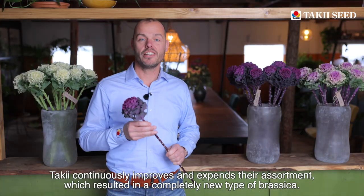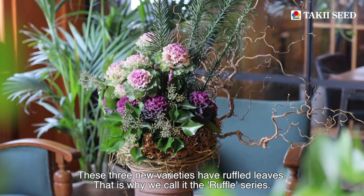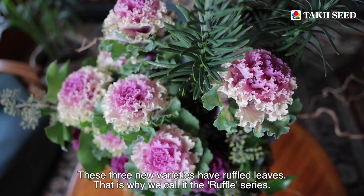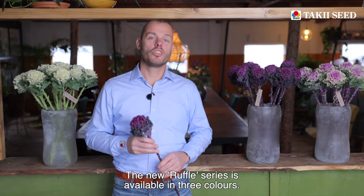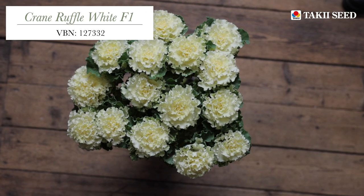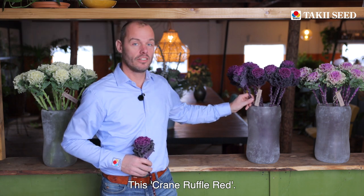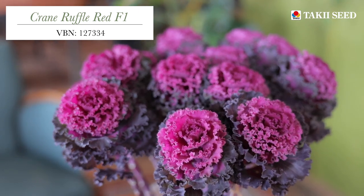Taki continuously improves and expands their assortment, which resulted in a completely new type of brassica. These three new varieties have ruffled leaves — that's why we call it the ruffled series. It has a compact flower head and the leaves are very strong. This new ruffled series is available in three colors: Crane Ruffle White, Crane Ruffle Red, and Crane Ruffle Rose.